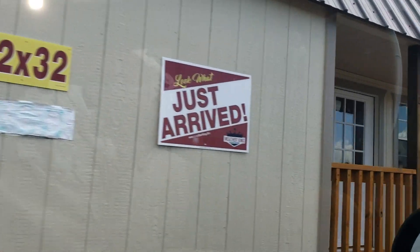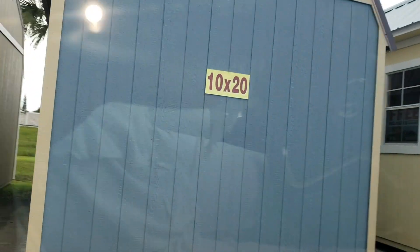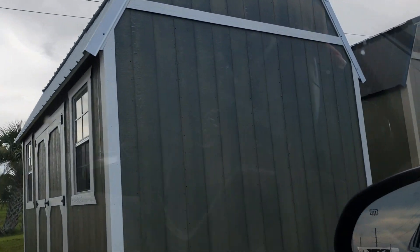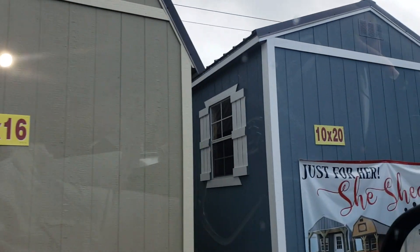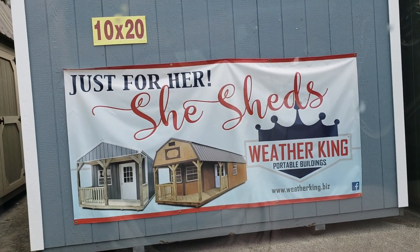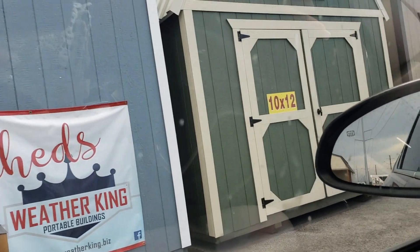This is super cute — guys, look at that, these are nice sheds. That one's gonna need a back door. This is 10 by 20. Wow, these are nice. And this one's 10 by 16. She sheds — look at that, she sheds! I know that's right, just for her.